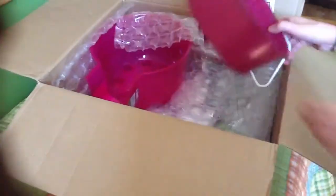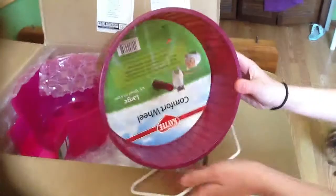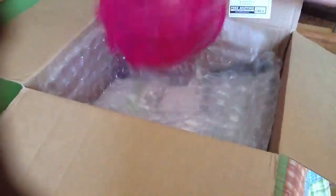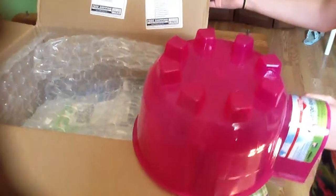So let's get started. This is the first box. The first thing I got for Colt is this large comfort wheel - it's 8.5 inches. And I got this for my guinea pig Cinnamon: this is a large igloo.